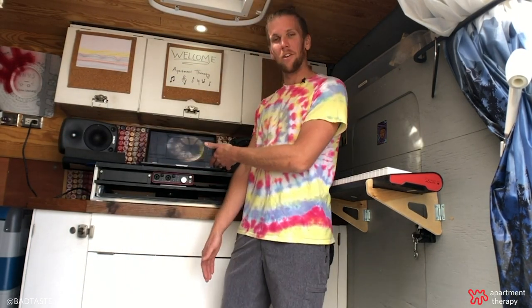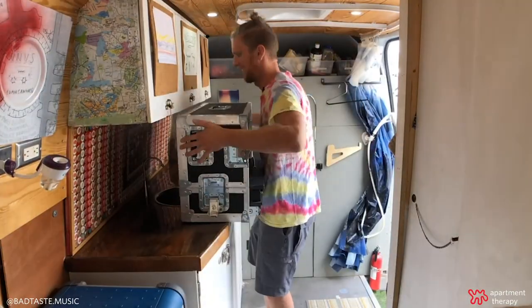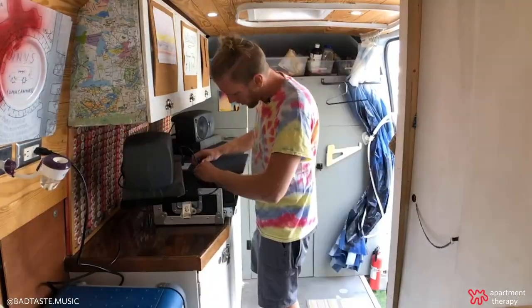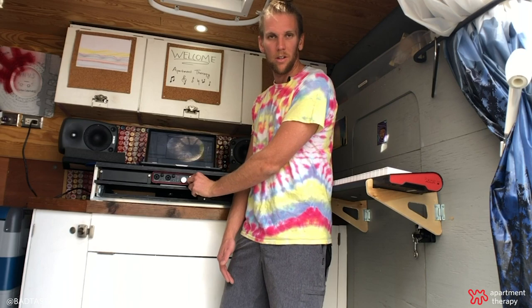That's right, I got a full setup in my van where I make music, and this is called a mix box. I invented this — basically it's everything I need to make music in one portable case. In modern music today, all you need is speakers, a laptop, and what's called an audio interface, and you can make pretty much anything.